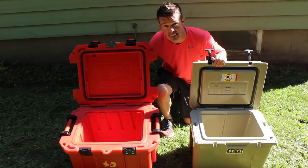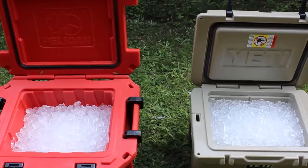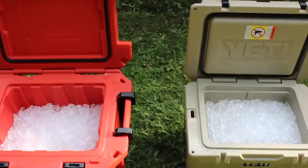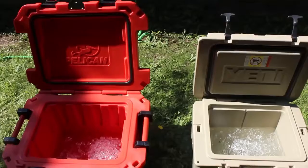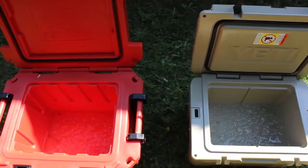Start off with the ice test. We heard these coolers kept ice for weeks at a time — this we had to see for ourselves. After filling them up with four bags of ice each, we opened the coolers an average of 4.5 times a day for 15 seconds.